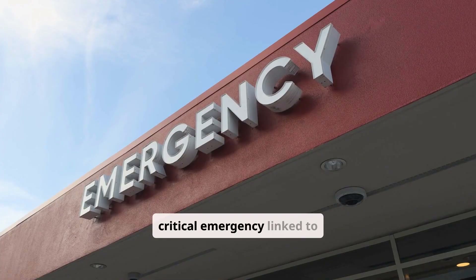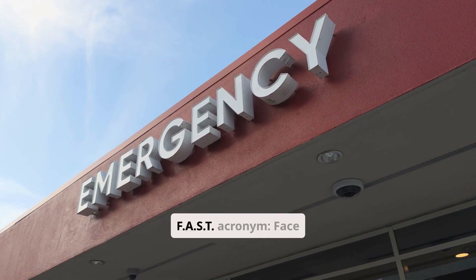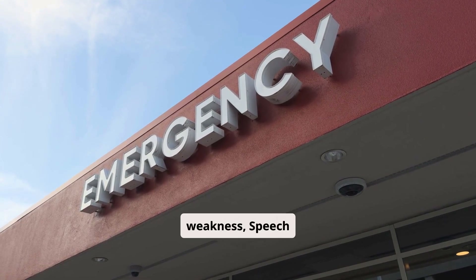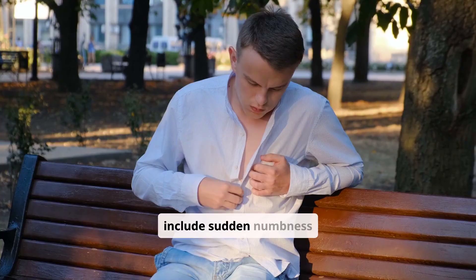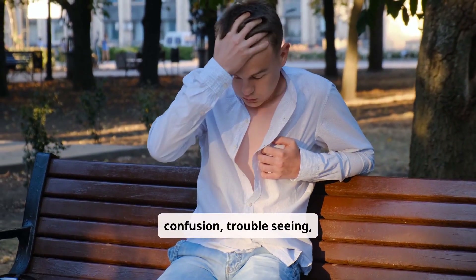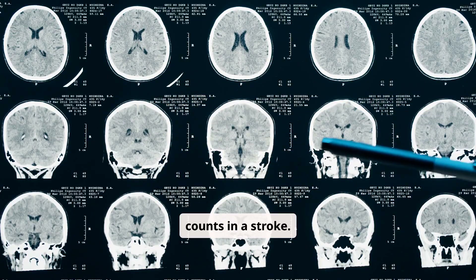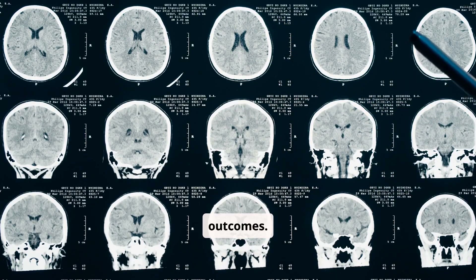A stroke is another critical emergency linked to high blood pressure. Recognize the FAST acronym: face drooping, arm weakness, speech difficulty, time to call 911. Other signs include sudden numbness or weakness on one side of the body, confusion, trouble seeing, or a sudden severe headache. Every minute counts in a stroke. Immediate medical attention can significantly improve outcomes.